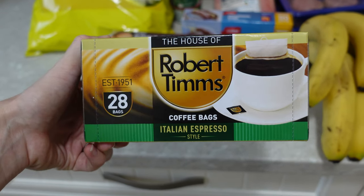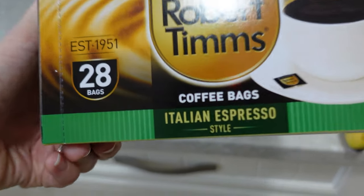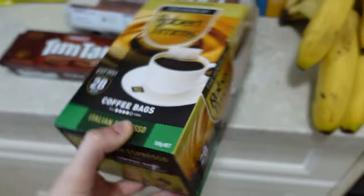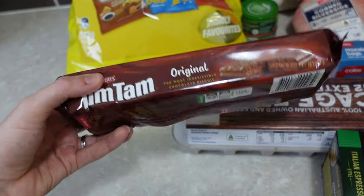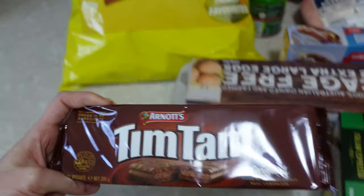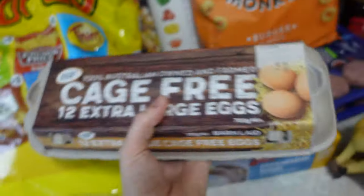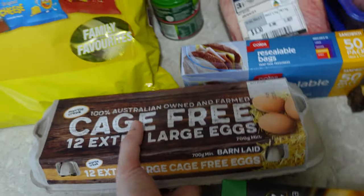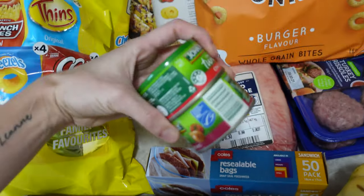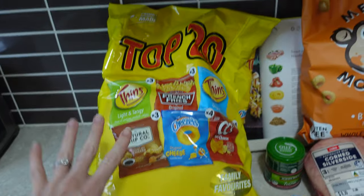I bought a big pack of Robert Timms coffee bags — my favorite flavor is the mocha Kenya but they didn't have any in stock. This is probably my second favorite, the Italian Espresso. I also got Tim Tams — I know a lot of you don't have them where you are, but they're the best biscuits in the world and they're on special for three dollars this week, so I bought a pack for myself. I also got some eggs for breakfasts and for making banana pancakes for Evie.